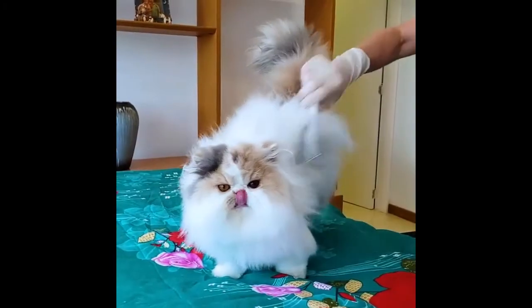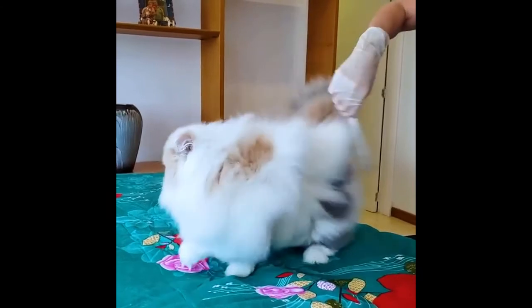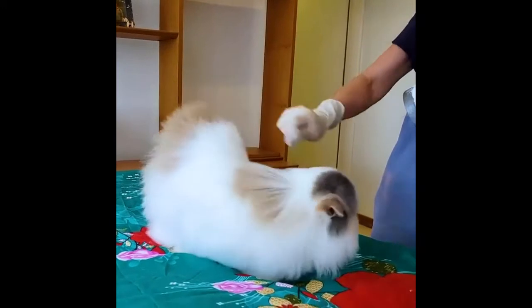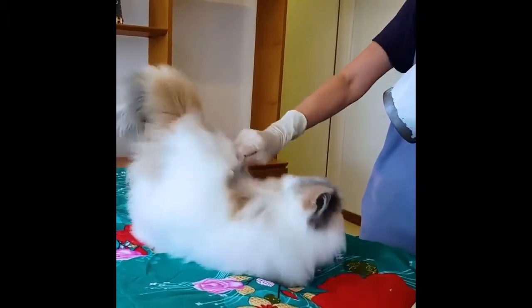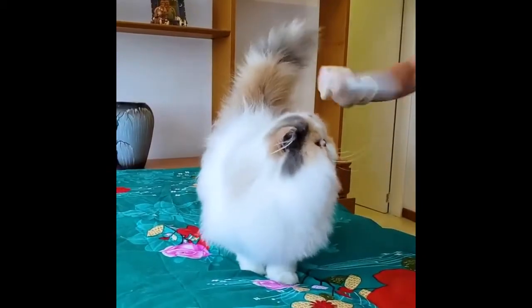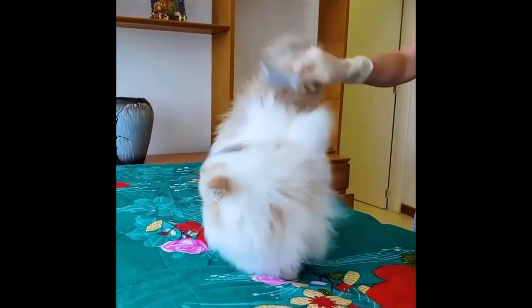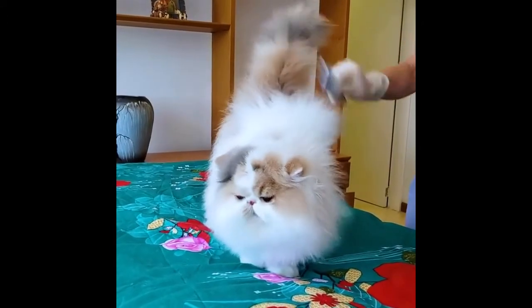Number three: they require quite a bit of grooming. Cats are usually considered to take care of their own grooming needs, however this is not the case with Persian cats. They need to be groomed and brushed regularly to keep their coat in good condition.